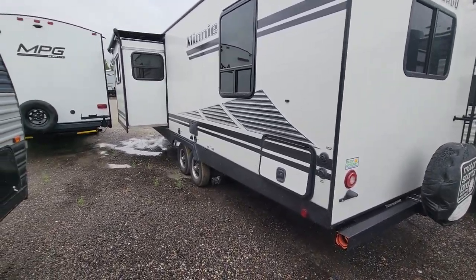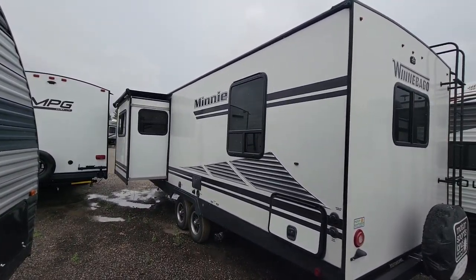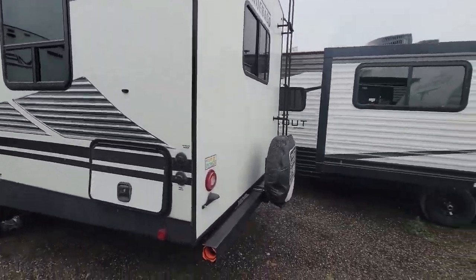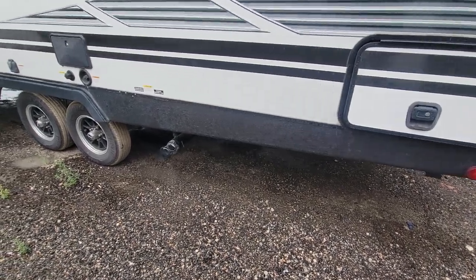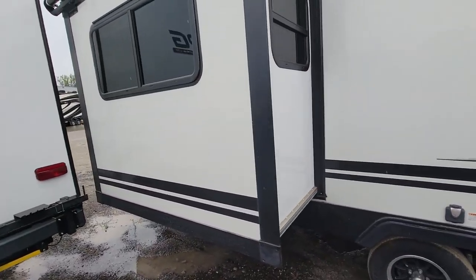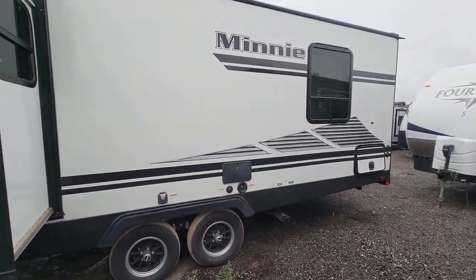Here is the back. It does have a topper over the slide. Let me know if there's anything else that you want pictures of.